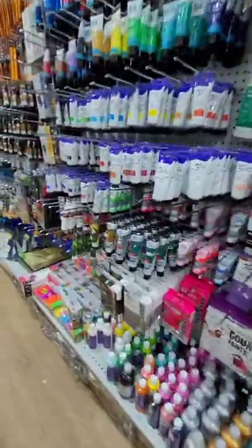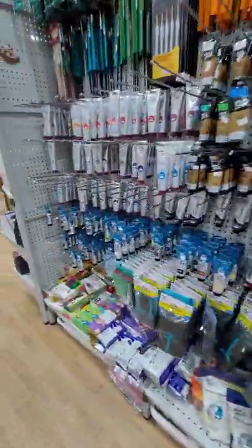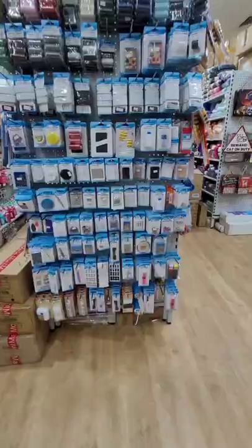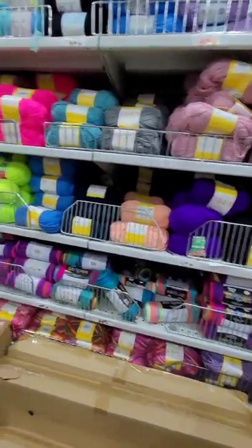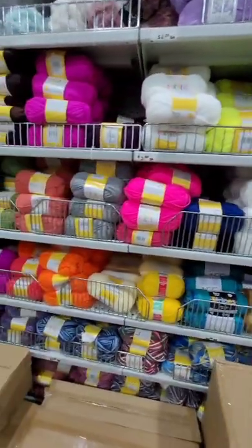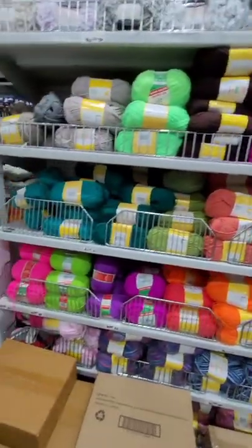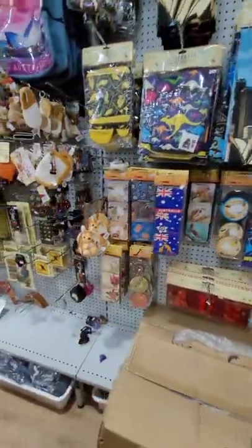Some more paint here, and again more paint. The sewing section wasn't cheap either — I was looking for black thread but I realized it was cheaper for me to get it from Kmart. But again, there's a bigger variety than Kmart in terms of sewing things and art things.